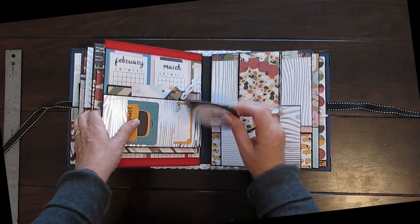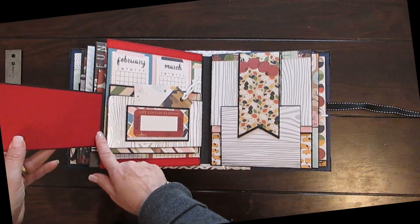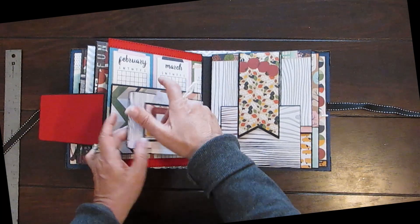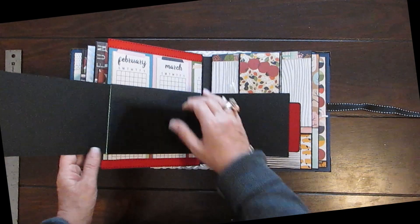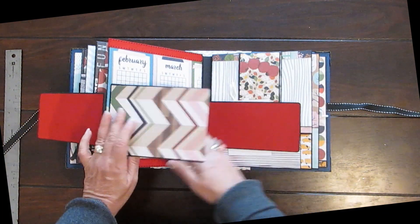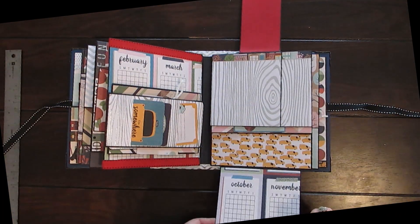Open that up — journaling spots, more tags for journaling, photograph, whatever. Open that out — I love these ones that come out. Put that back together. Another magnetized section, and this opens out.